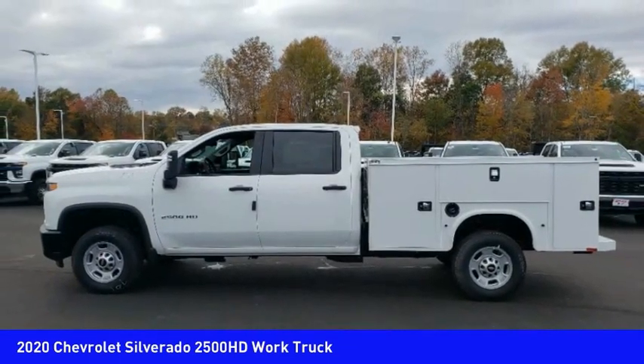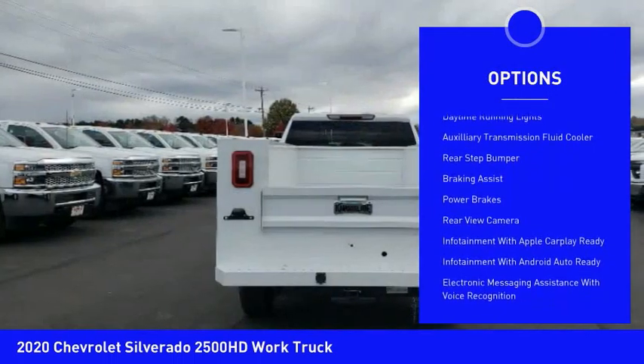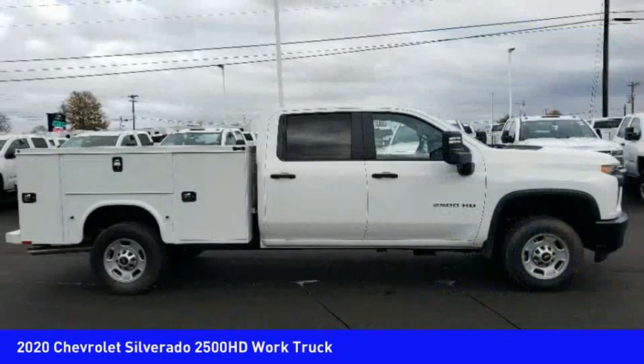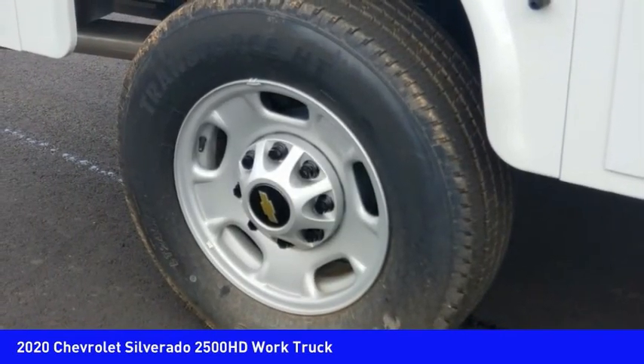Here are some of this vehicle's great options: power windows with safety reverse, traction control, stability control, roll stability control, daytime running lights, auxiliary transmission fluid cooler, rear step bumper, braking assist, power brakes, and rear view camera.